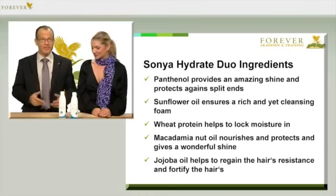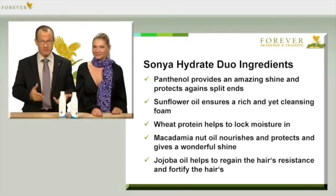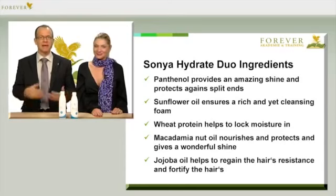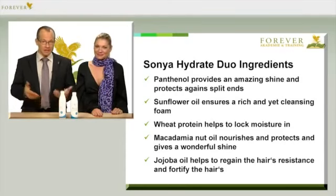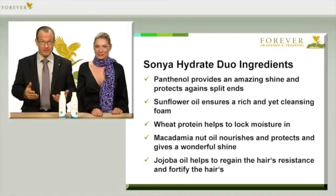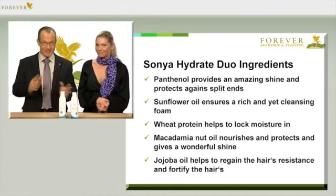It also contains panthenol, which is vitamin B5, and this gives the hair a wonderful glossy finish and prevents split ends. And the sunflower oil provides a rich, frothy foam that also cleans the hair thoroughly. Most people like lots of foam, which is fine as long as the foam doesn't dry the hair out. Here we have a foam that nourishes and leaves the hair shiny.